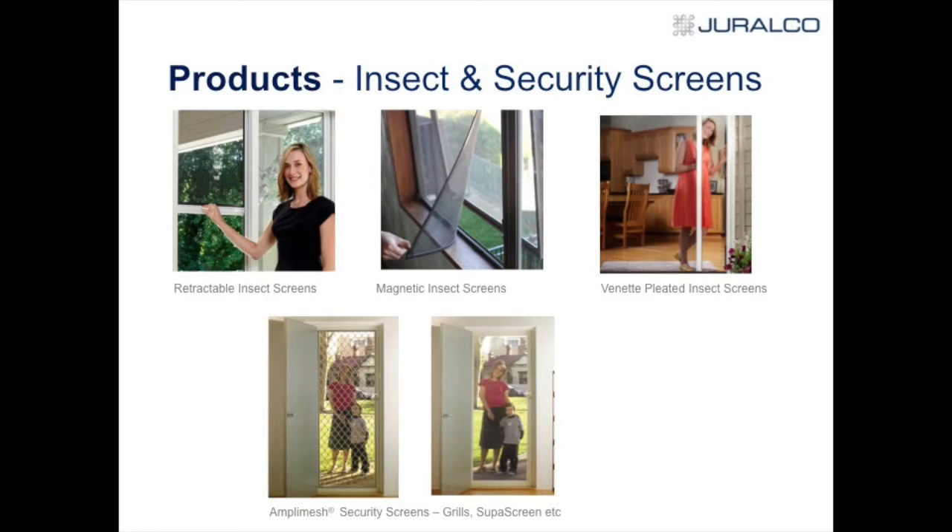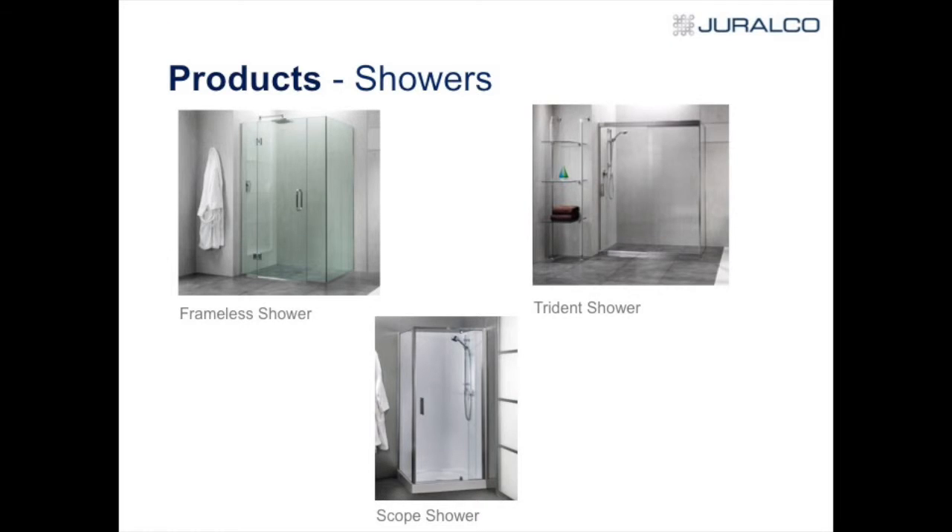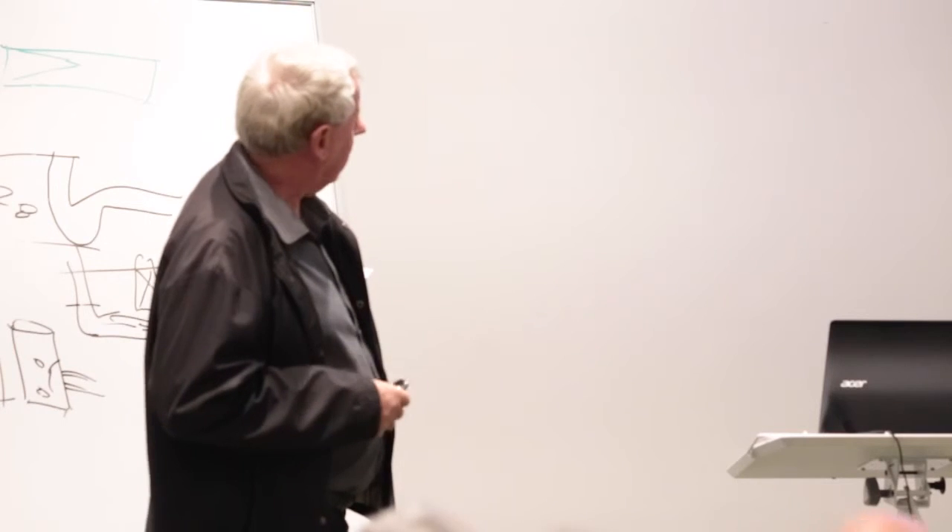We also have the Clear Guard, which is toughened punched aluminium — a lot better, I feel, than the old grill. Showers — we also do showers. Not a lot of aluminium in showers so we don't like selling too many of them, but we have all the stainless steel fittings and fixtures. We have various showers — the Trident and the Scope.